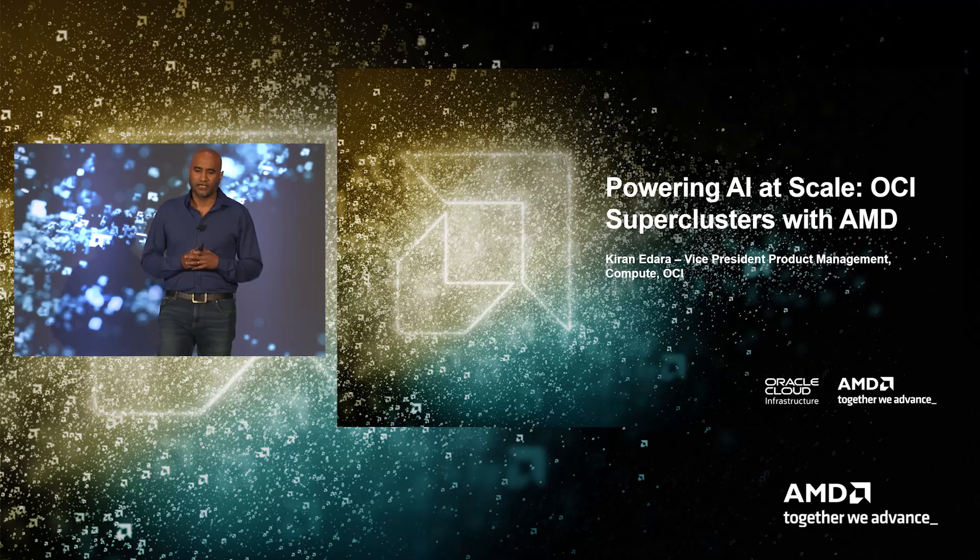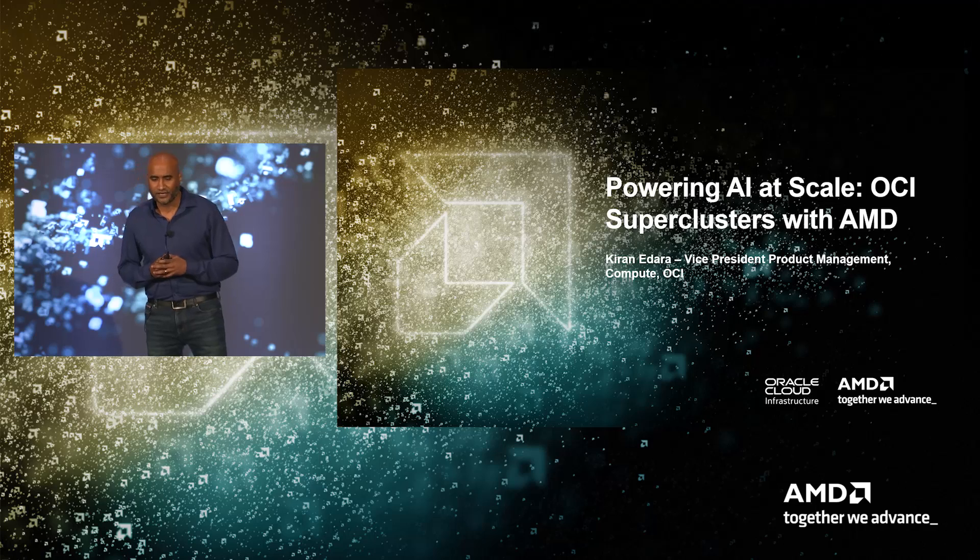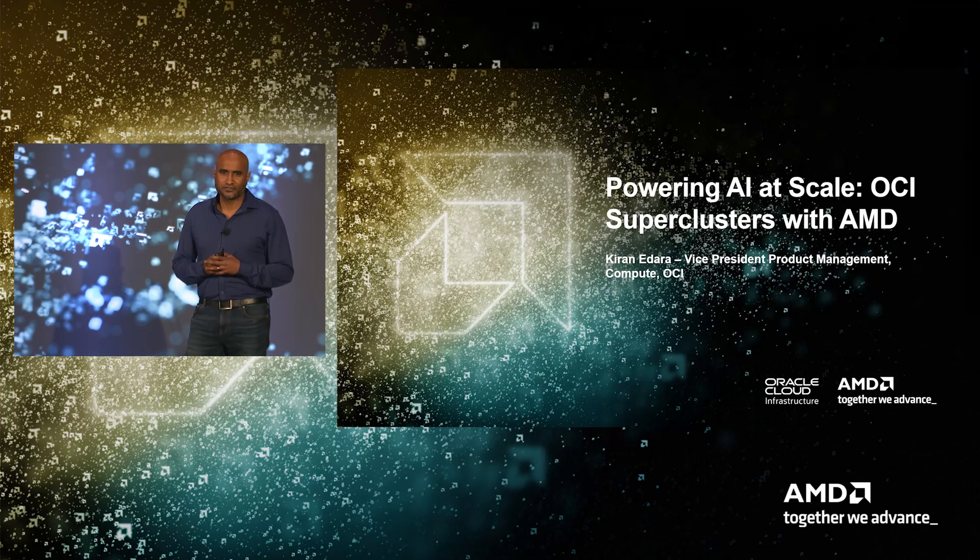Hello everyone. My name is Kira Nidra. I lead compute and AI infrastructure product at OCI. Welcome to the session: Powering AI at Scale and How OCI Superclusters Power AMD Processors.